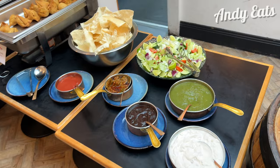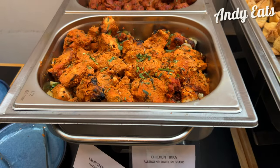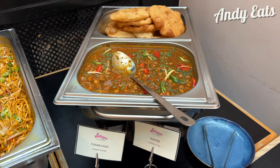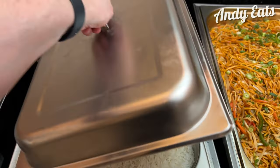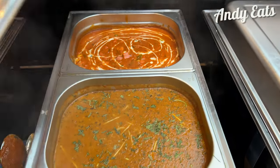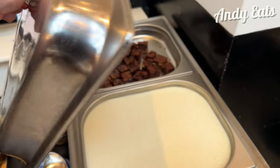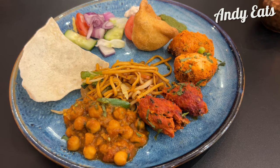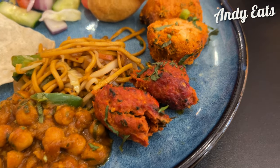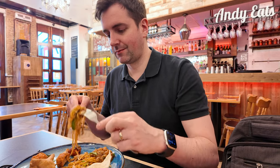The buffet is ready so let's see what they've made. I've got a small selection on this plate. I want to try a bit of everything first before I load up with the food I really like. This is Punjabi chole, vegetable haka noodles, tandoori including seekh kebab and chicken tikka, there's samosa with some salad and poppadom.